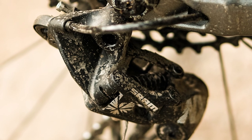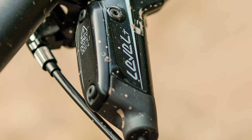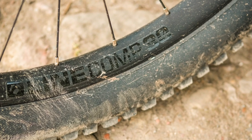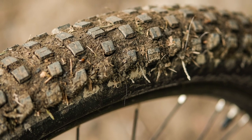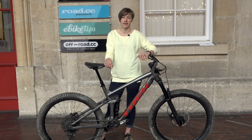Elsewhere on the bike there's a SRAM NX Eagle drivetrain connected to the bike by a press-fit bottom bracket, and disappointingly underpowered SRAM Level-T brakes. The wheels are Bontrager's own 30mm internal width, which means the 2.6 Bontrager XR4 tyres sit really nicely on them and actually come up pretty large. But if you are the type of rider to regularly roll tyres, you might find the sidewalls a little flimsy and lacking support.